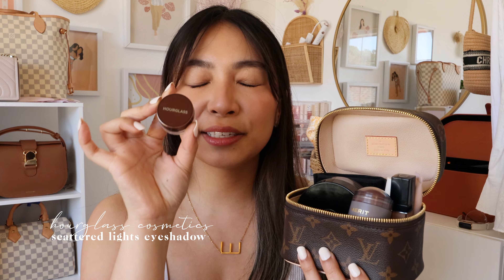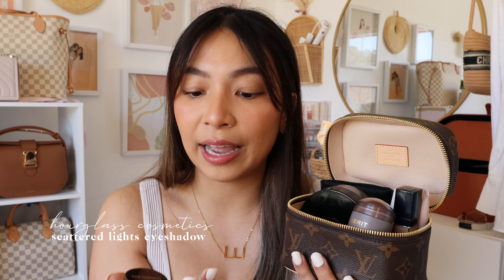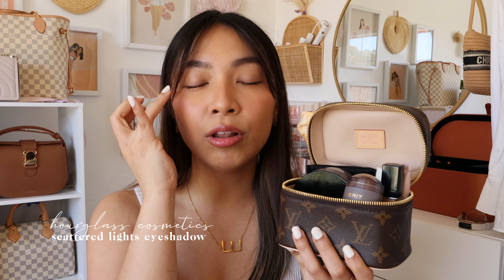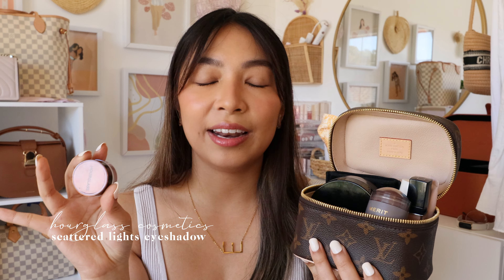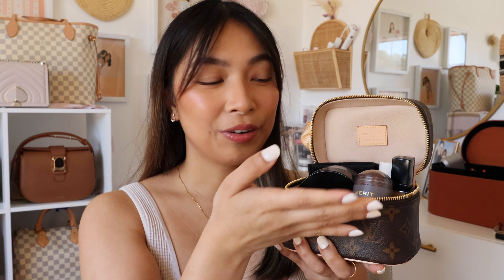The first item is the Hourglass Scattered Lights Glitter Eyeshadow in the shade Reflect. I like to carry this because it's the perfect eyeshadow if I just want to add a little something to my eye makeup without bringing a full eyeshadow quad or palette. You just apply it all over your lid, add a little bronzer around your eyes for depth, and you're good to go. I dab it with my ring finger and it lasts throughout the whole day. It's not a glitter that's all over the place — love it, swear by it.